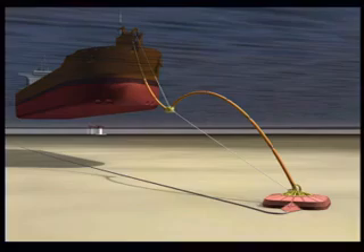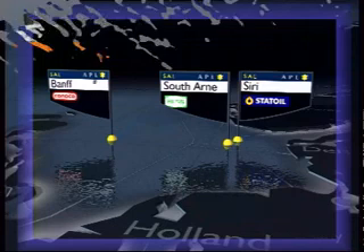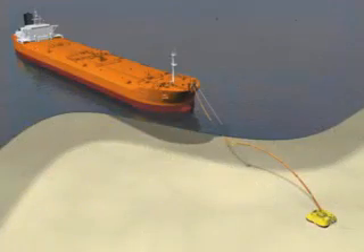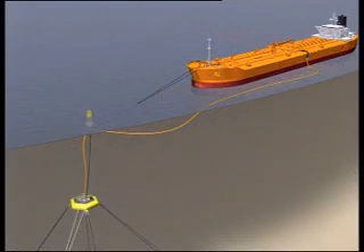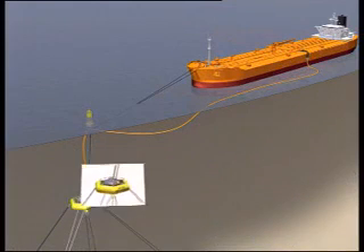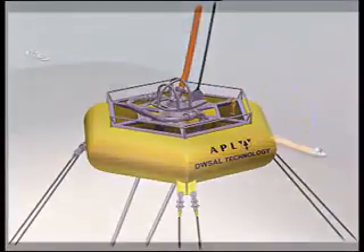APL has, as of April 2001, installed three SAL systems for the Syrie, Banff and South Arne fields in the North Sea. A fourth system is being designed for the Wintershall-operated Dutch Hunze field and will be installed in the summer of 2001. Based on the need for alternatives to traditional calm-buoy systems for deep and ultra-deep water, APL has developed the Deepwater SAL and the Tandem SAL systems.